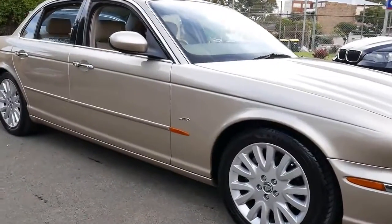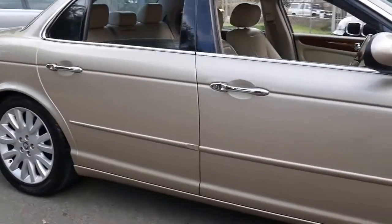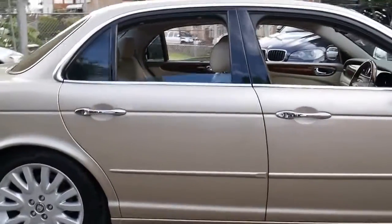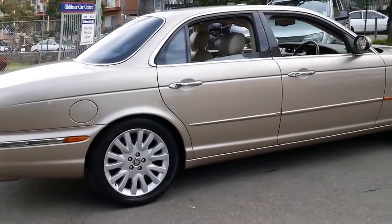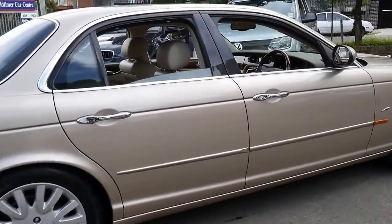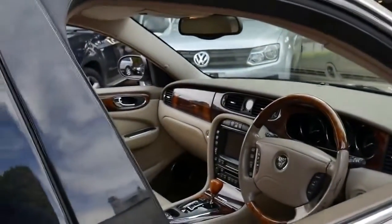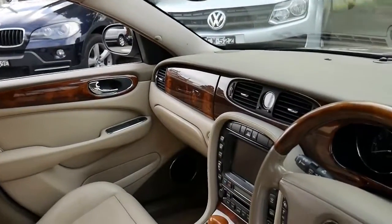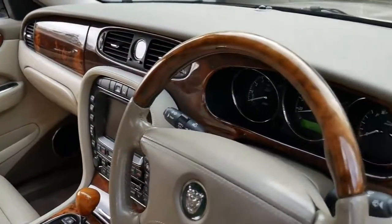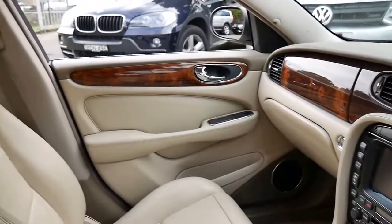We've been waiting for a Jaguar XJ8 for quite a while now, and this particular car is certainly worth the wait. It's done just 82,000 kilometres since new, and it's got the 3.5 litre V8 petrol engine. The car is in absolutely stunning condition — as you can see, it's champagne with cream leather interior.